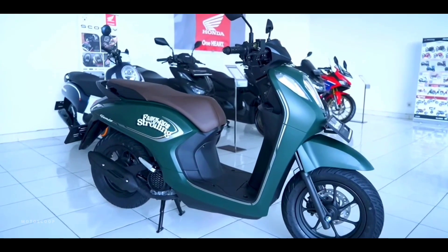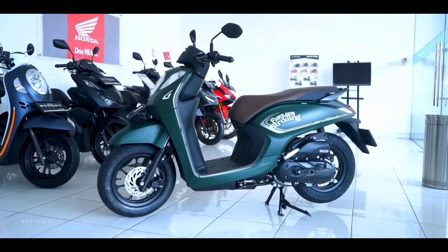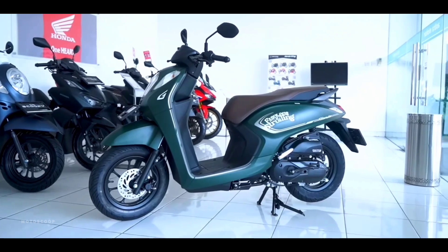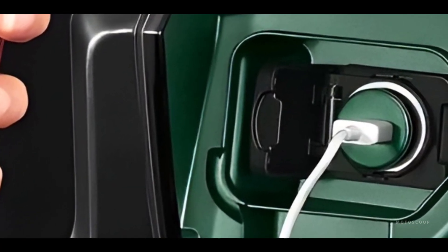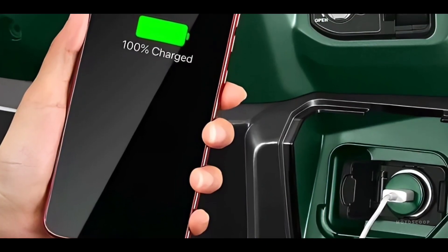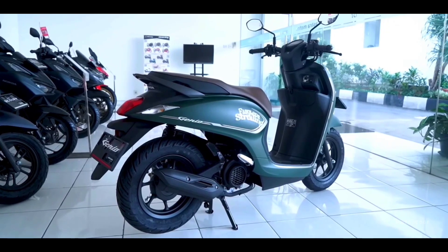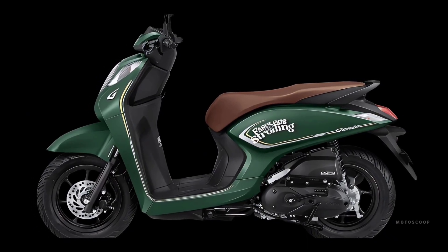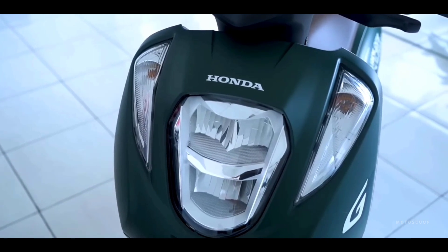In terms of features, there is also a slight update. An additional feature that is quite interesting is the presence of a power charger, which is located on the front rack — more precisely at the bottom of the ignition key housing — so that it can be used for recharging a Genio user's smartphone. Other features are still the same as the older generation, such as the use of LED headlamps and a box-shaped digital LCD speedometer with a diameter that is not too large.